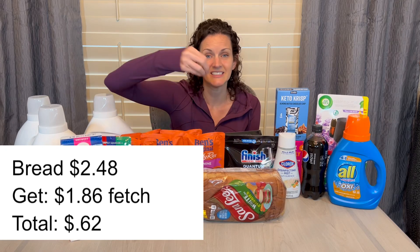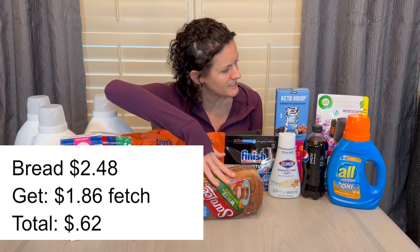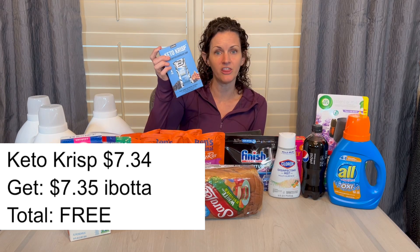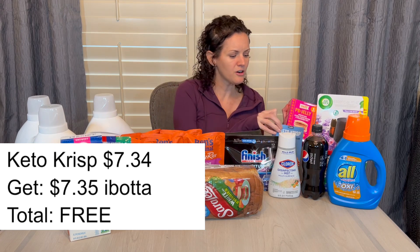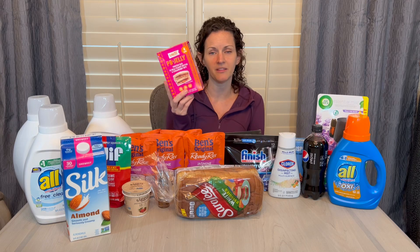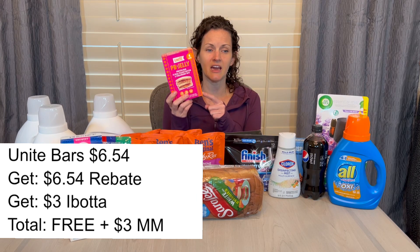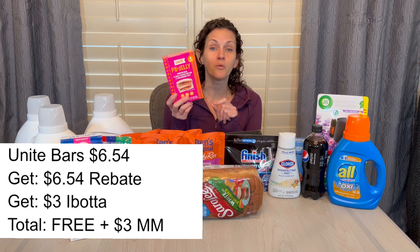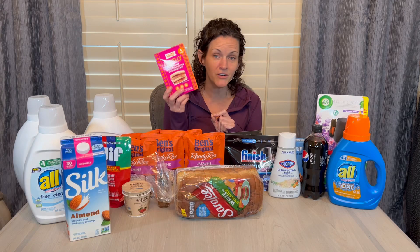Now let's talk about Walmart. I did end up buying the Sara Lee bread at Walmart for $2.48. The 75% Fetch Rewards offer gave me $1.86 back, leaving me paying just $0.62 for the loaf. Other great deals: the Keto Crisps — check your Ibotta app, I had a rebate for $7.34 and they were only $7.34, making them completely free. The Unite Bars are $6.54, and I'll drop a link below for a complete rebate when you submit your receipt, plus $3 back on Ibotta, making it free and a $3 money-maker.